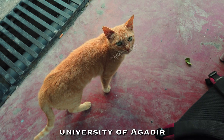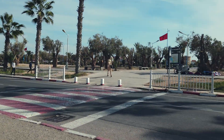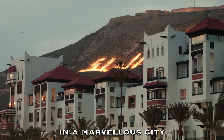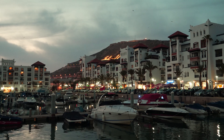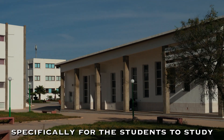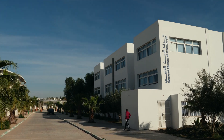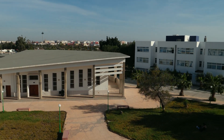University of Agadir. A magnificent campus in a marvelous city. It is as if the city was rebuilt specifically for the students to study in perfect conditions. We visited the faculty of science and had a chat with both the students and the professors.